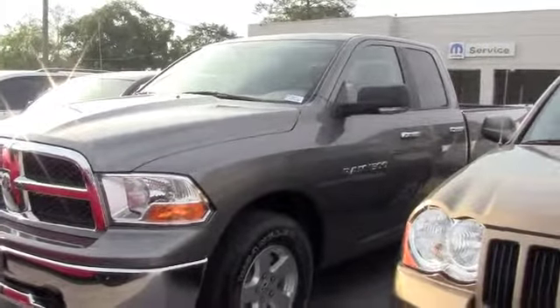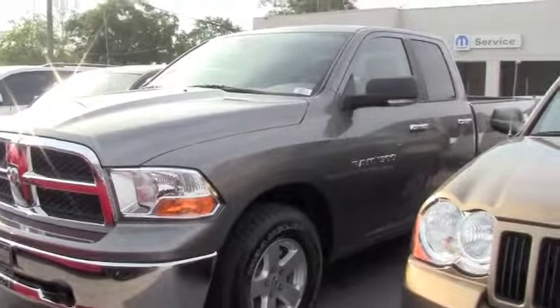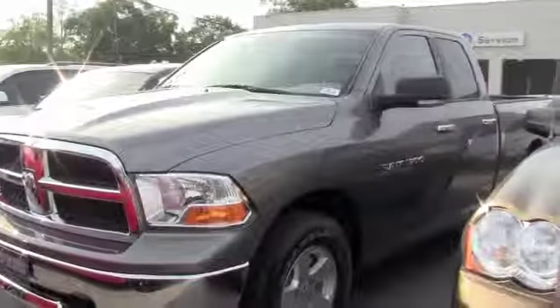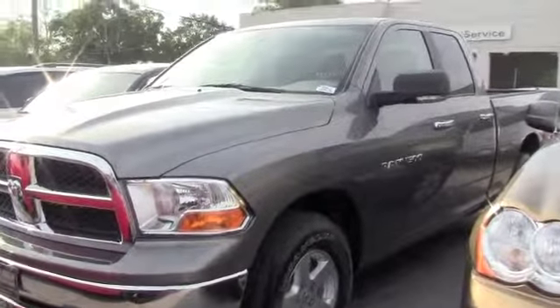This is a 2011 Dodge Ram 1500. It's got a 4.7 liter V8 engine, under 7,000 miles, and is an extremely nice truck. Brand new tires, very clean inside and out.